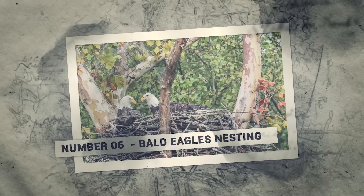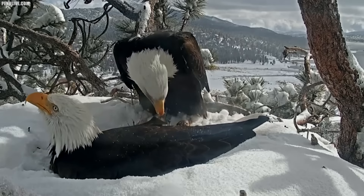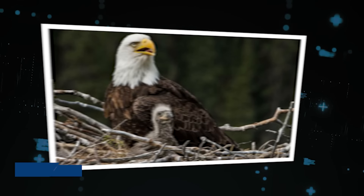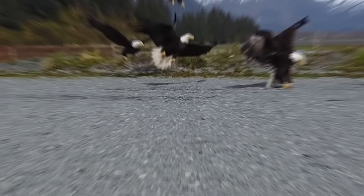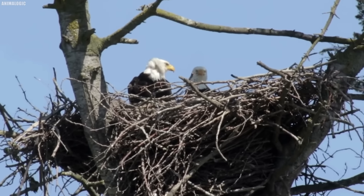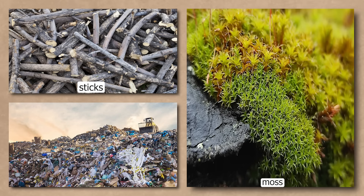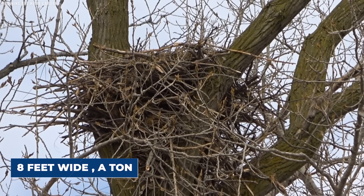Number 6: Bald Eagles Nesting. There's something truly awe-inspiring about the sight of a bald eagle soaring through the sky. With its snowy white head and tail and piercing yellow eyes, it's a symbol of strength, freedom, and the untamed wilderness. In Louisiana, the bald eagle is making a comeback — once nearly extinct due to hunting and habitat loss, these majestic birds are now thriving in the swamps and bayous. Bald eagles are monogamous, mating for life. They build their nests high in the trees using sticks, moss, and even bits of discarded plastic. The nests can grow up to 8 feet wide and weigh over a ton.